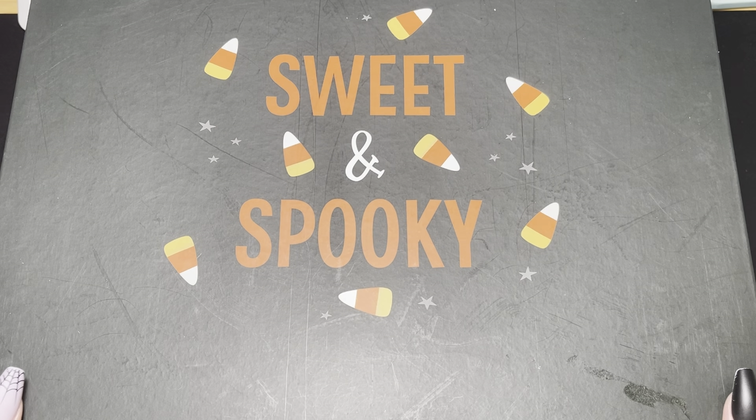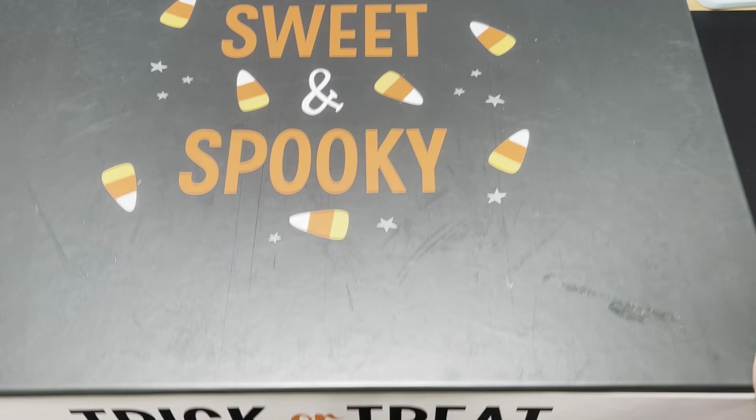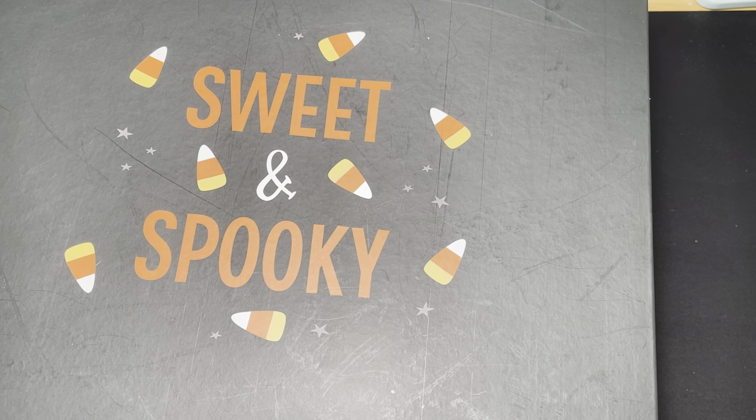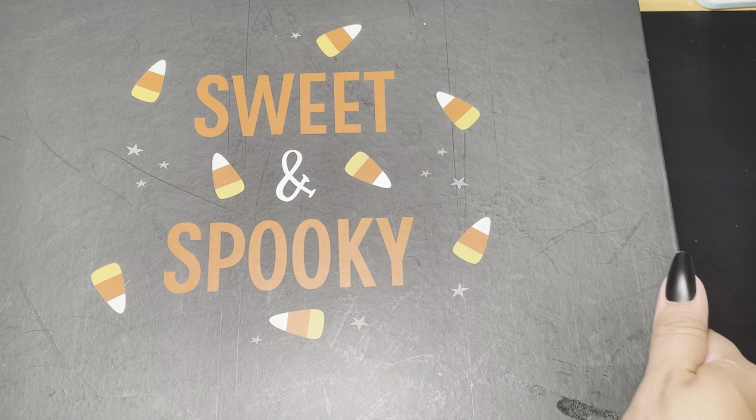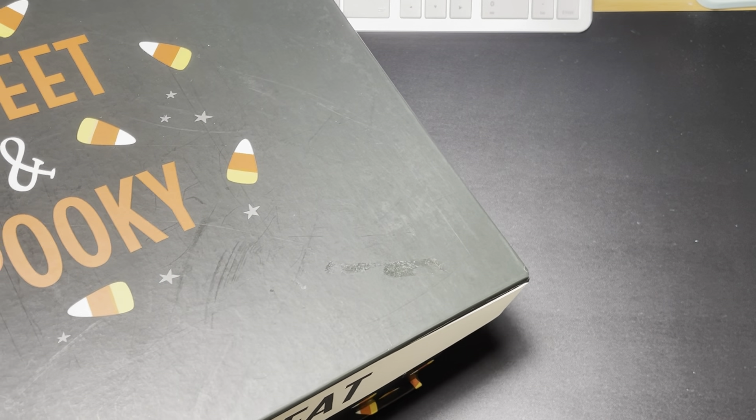Let me go ahead and share with you guys what she gave me. First of all, this is a massive box — it is huge. Let me check the measurements on the bottom. It's 14 inches by 12 inches by six and a half inches. That is a massive box!